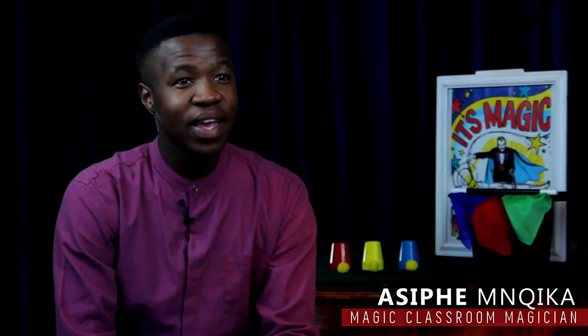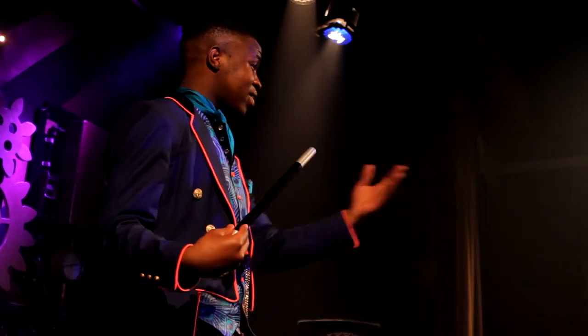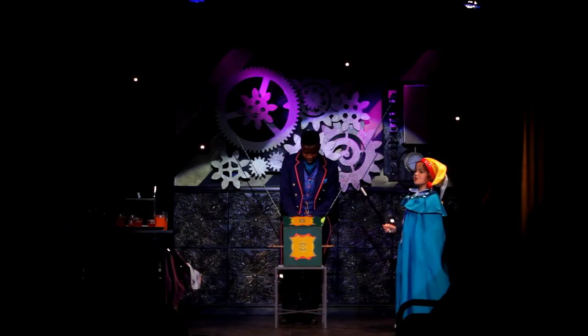My name is Asipe and I'm one of the magicians performing a theatre show at the Magic Classroom. I perform all different kinds of magic, including magic with water and light. The experience of magic is something that the kids will never forget — trying to bring this magical quality into education.